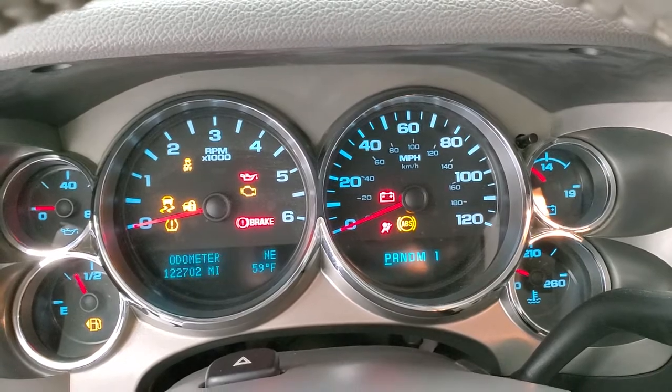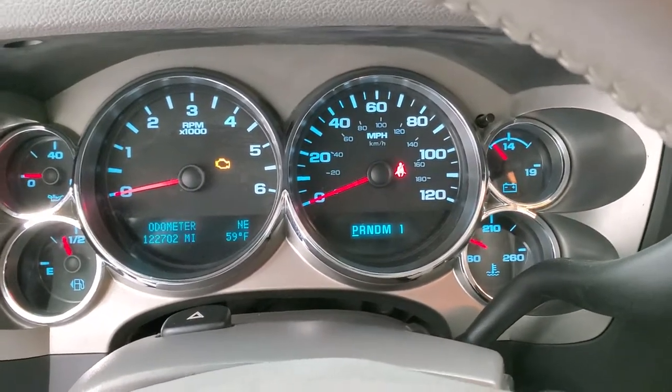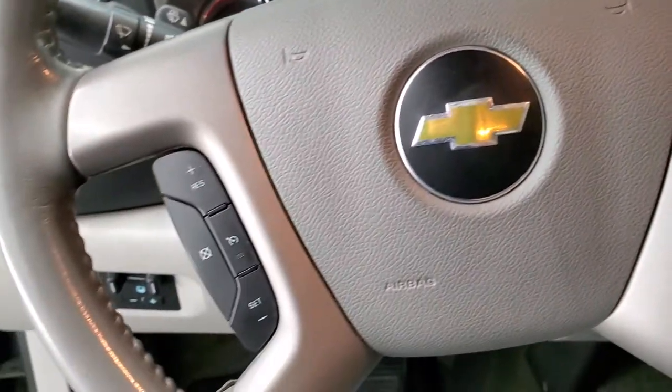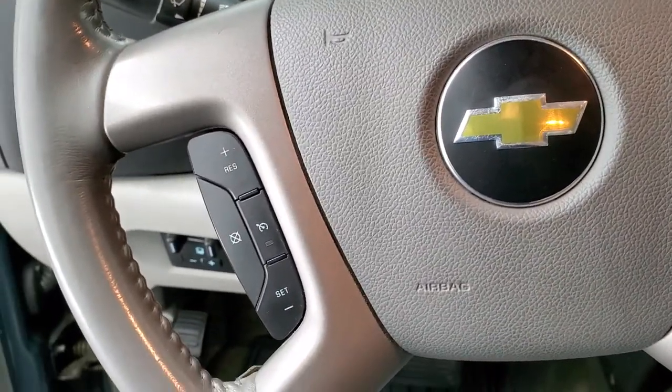You can see that this truck has 122,702 miles. I would say amazing condition on the body and undercarriage of this truck for that mileage. Very, very nice. Has the leather wrapped steering wheel, Bluetooth and audio controls on the right, cruise controls on the left.